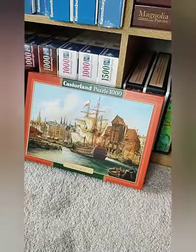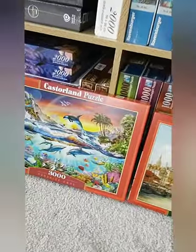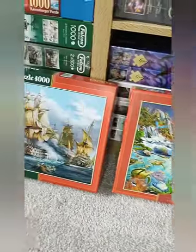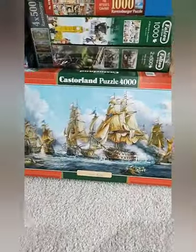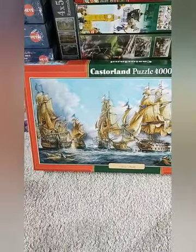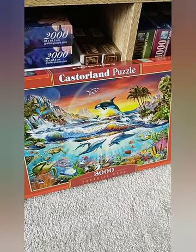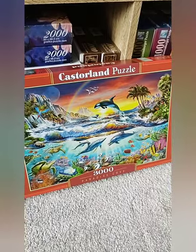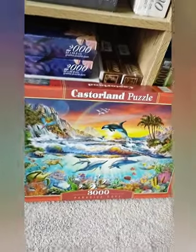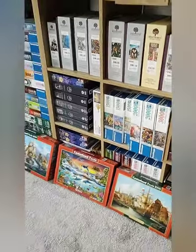My final three puzzles to show you today are these from Casterland — such beautiful images. One thing I learned, which is why I bought these, is that the 4000-piece, for example, comes in three bags, so you have the option to puzzle each bag rather than the whole lot in one go. And the 3000-piece comes in two bags. I think it makes it a lot more manageable and achievable for puzzlers who find large-count puzzles quite overwhelming.